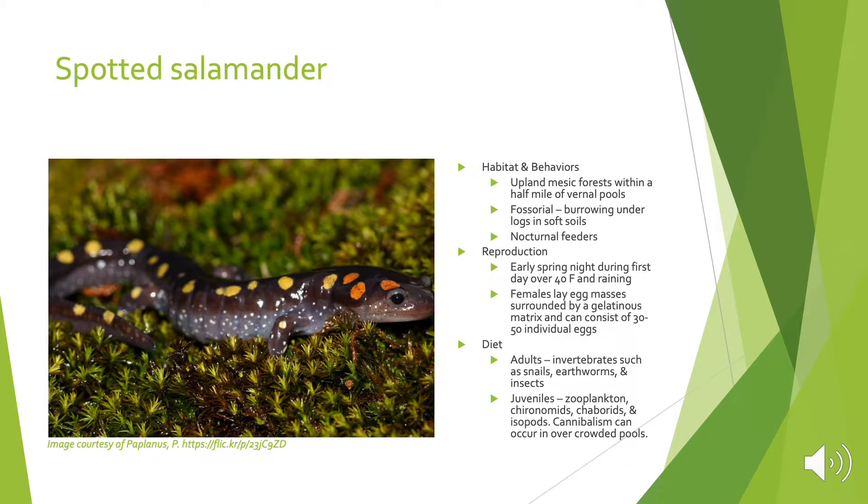The spotted salamander is the highlighted species of concern at the Henry Street salamander tunnels. Their upland habitat is mesic forests within a half mile of a vernal pool. They are fossorial, meaning they burrow under logs and soft soils, and they are nocturnal feeders. They will start migration in the early spring during nights that are over 40 degrees Fahrenheit and raining. Females will lay egg masses surrounded by a gelatinous matrix and can consist of 30 to 50 individuals. The adults' diet is mainly invertebrates, and the juveniles eat things such as zooplankton, but cannibalism can occur in overcrowded pools.